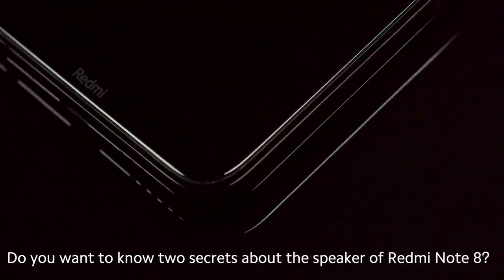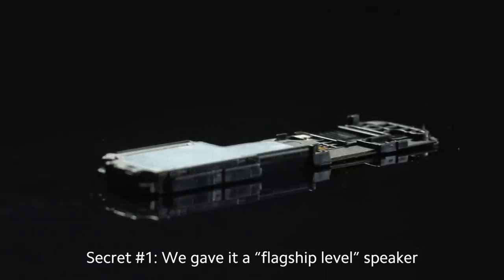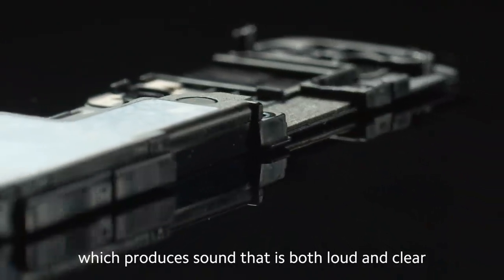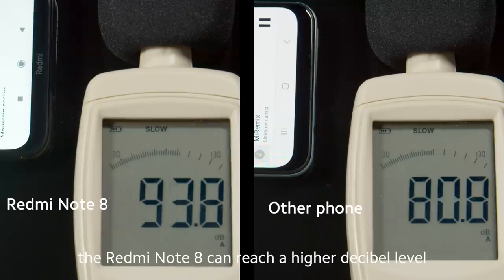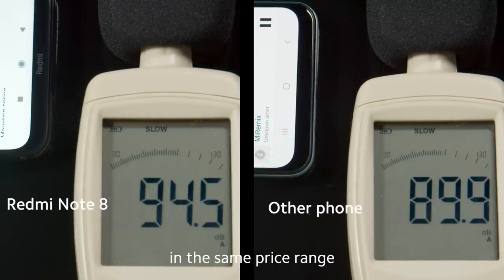Do you want to know two secrets about the speaker of Redmi Note 8? Secret one: we gave it a flagship level speaker. It uses a super linear speaker and supports smart PA, which produces sound that is both loud and clear. When playing music, the Redmi Note 8 can reach a higher decibel level and produces clearer sound compared to competing smartphones in the same price range.